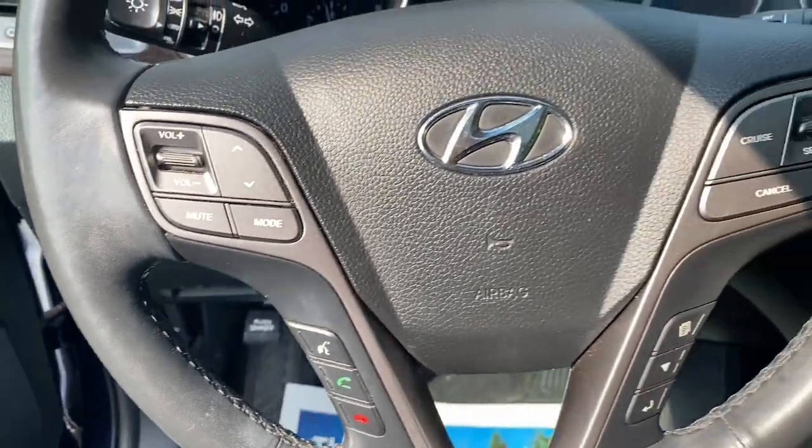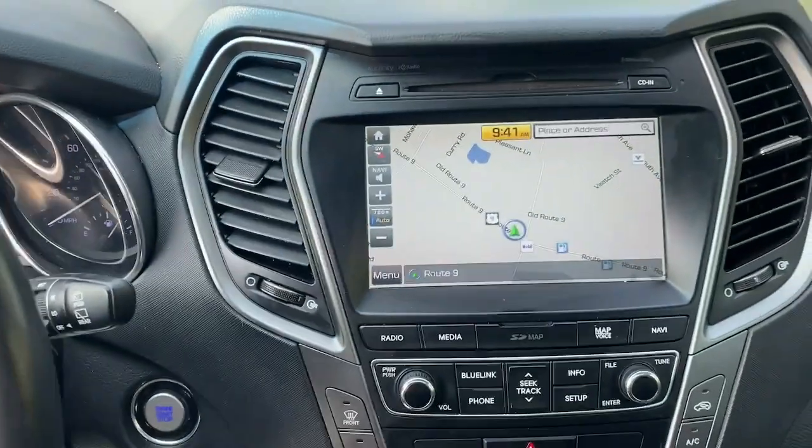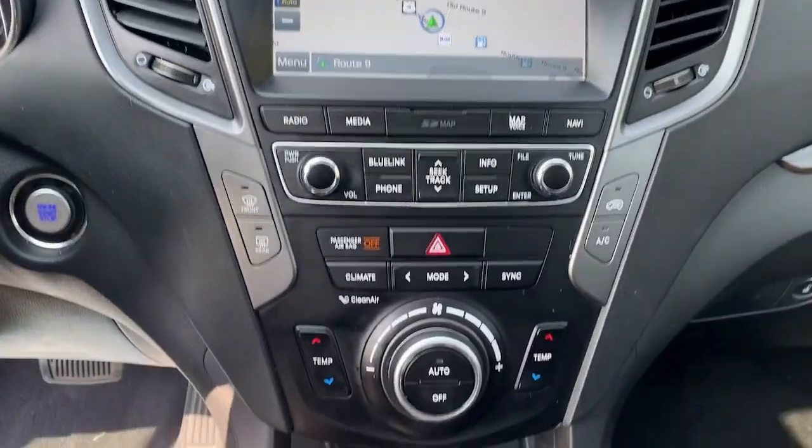Heated steering wheel, heated and/or cooled front seats, keyless entry, moonroof, navigation system, heated rear seat, satellite radio, power passenger seat, power lift gate, heated mirrors.